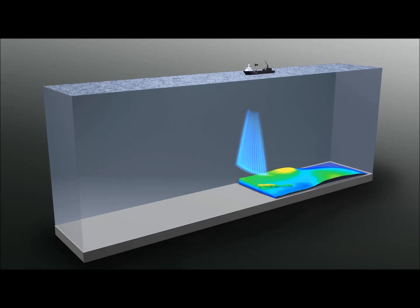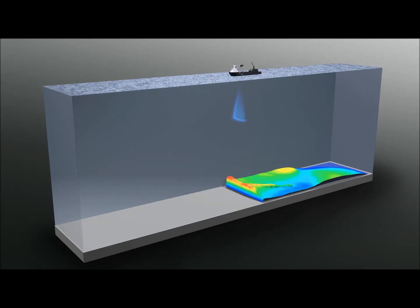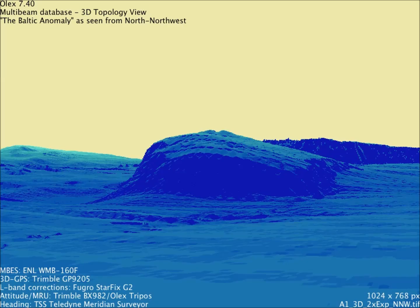This is an update from the MotionX team. We are going to show you new pictures of the object in the Baltic Sea. Here you have it — a 3D image of the object using multibeam. As you can see, in the background you also have the hill, but it is a round object.